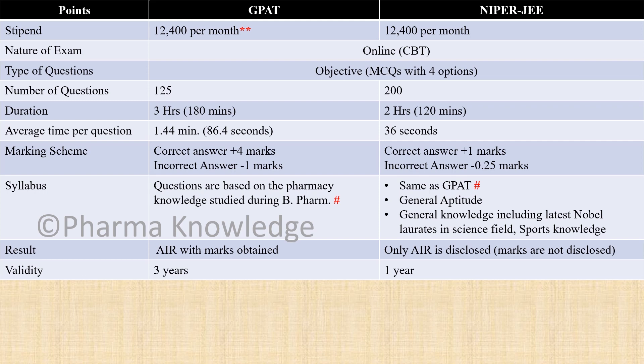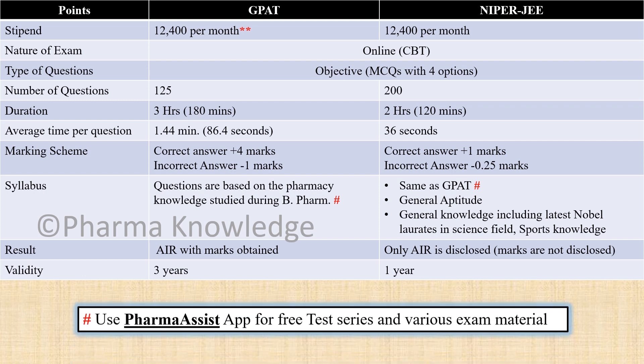For GPAT, the score you receive includes your All India Rank along with the marks obtained, while for NIPER only the All India Rank is disclosed. The validity of the GPAT score is about 3 years, while for NIPER it is only 1 year.